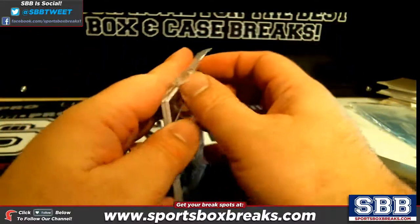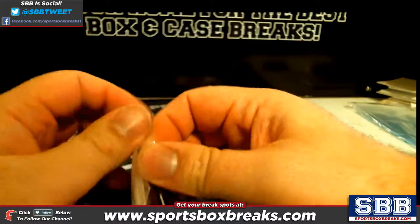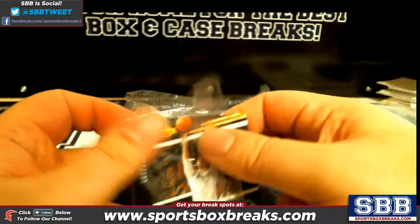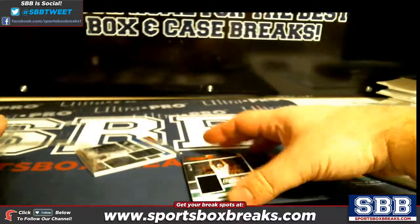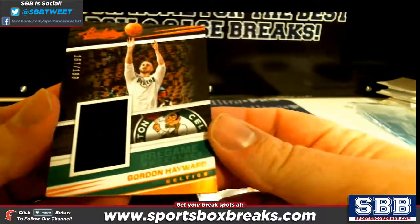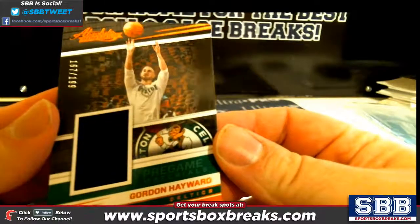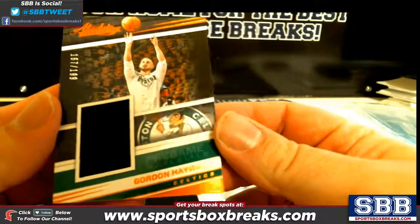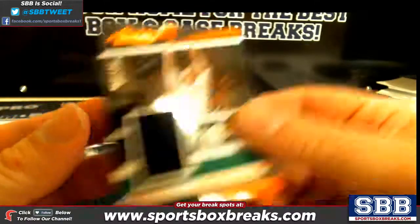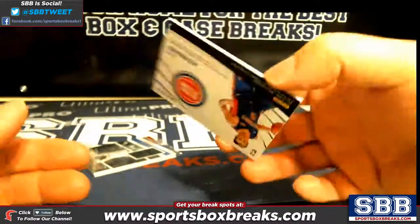Gordon Hayward relic coming at you. Let's see what the auto is behind it. Wow, wow — the auto is beautiful. So the /199 — it's a mid-line name but it's cool. You got a Gordon Hayward there, Chris.